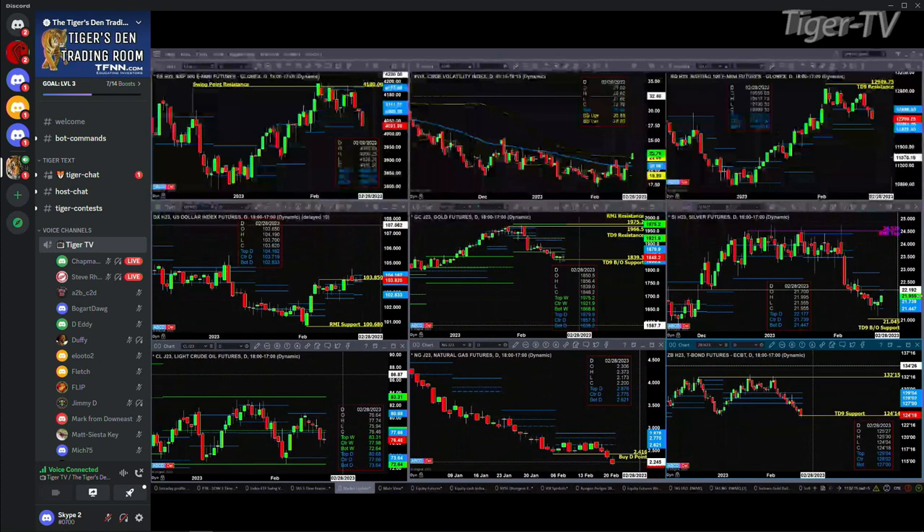Light Sweet Crude is just consolidating within that daily profile, in the range of 73.64 to 80.68. Natural gas negated its buy D-point pattern on Friday — it needs a bullish reversal candle to confirm, as well as a Rhodes Momentum Indicator bottom. We do have a TD9 count bottom in the 30-year Treasury, but that would be negated with a close below 124.14.